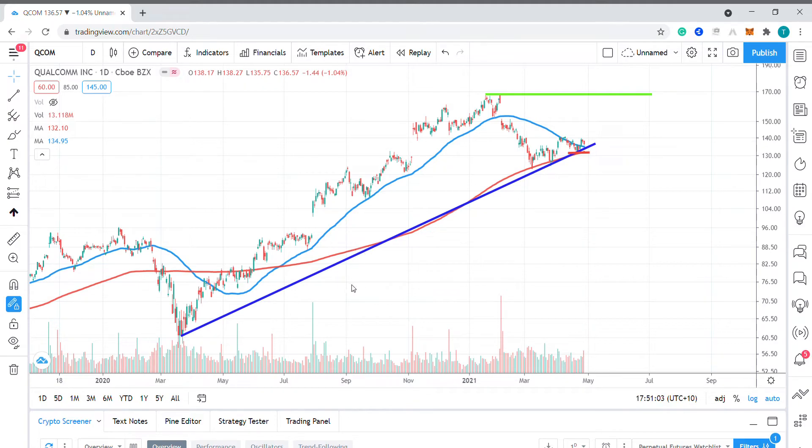Taking a closer look at price action, we can see the stock has been tracking along this blue uptrend line over the past six weeks or so. That trend line extends back to the March 2020 pandemic low. We can also see that the 200-day moving average is providing support there.